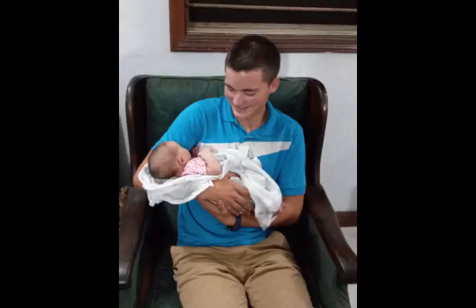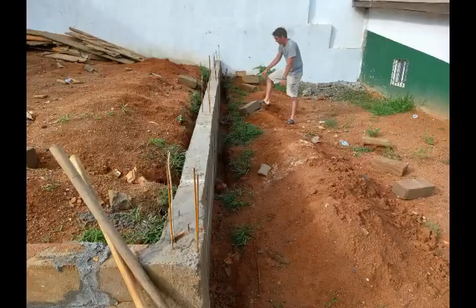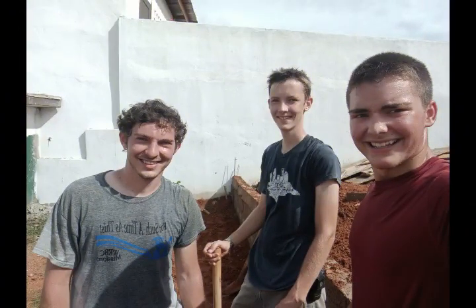Matthew and Susanna Schrock had their baby while we were there. Here's us working on the church some more — it was a nice hot and humid day that day.